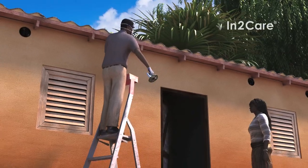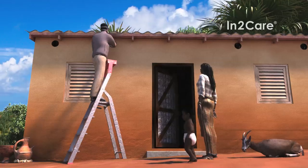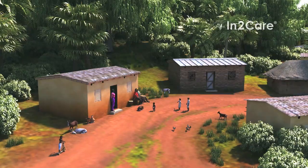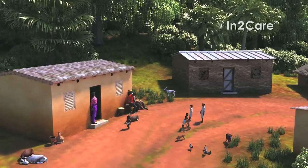Maintenance with new netting discs only takes a few minutes and is therefore very easy and cheap. Because the tubes are placed at roof level, it's safe for animals and children. This makes Intercare EVE tubes a unique tool that provides year-round community protection against malaria mosquitoes.